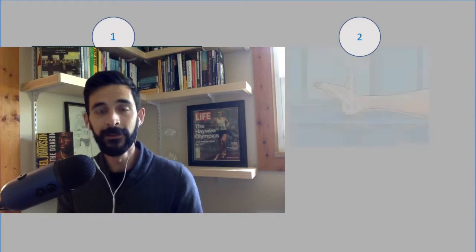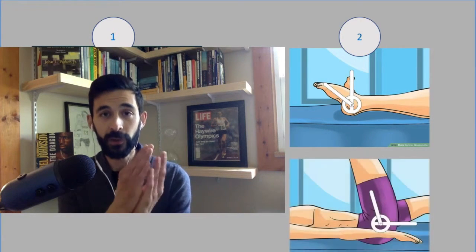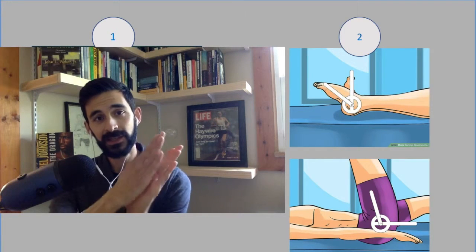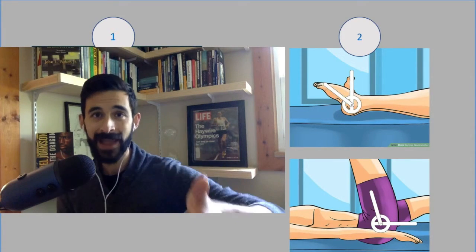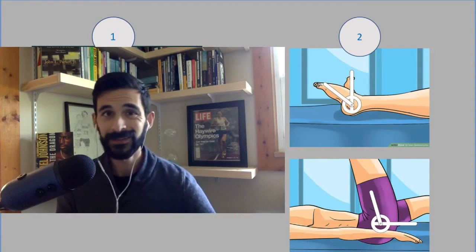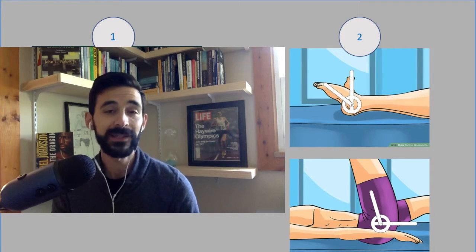The second thing we did was use a device called a goniometer — it basically has two arms on an axis and is used to measure joint angles. We measured the major angles of the lower extremity: the hip, the knee, and the ankle.